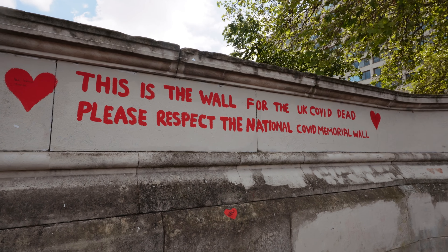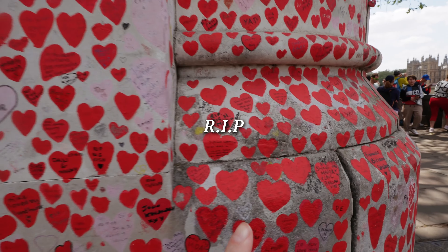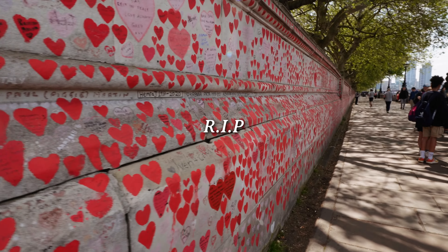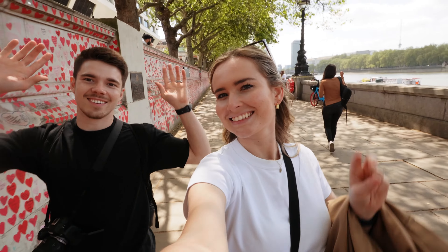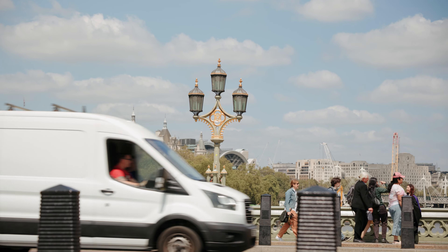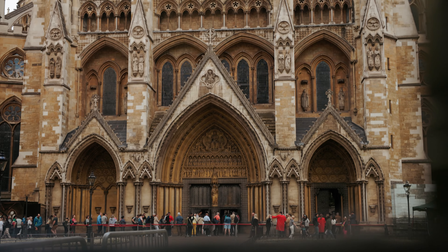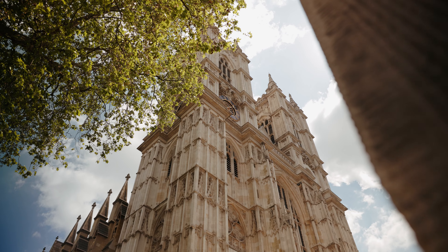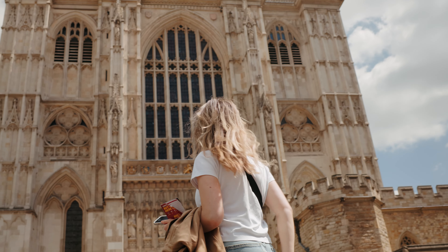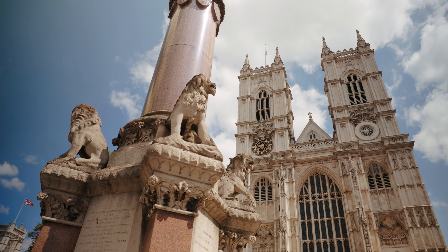We found this COVID wall — it has all these love hearts along it with names of people who have passed away because of COVID. It's huge and goes along all the riverbank. We then started to get really hungry so we made our way to lunch, but of course we had to stop by Westminster Abbey along the way. Westminster Abbey is actually a World Heritage Site and has been the coronation church since 1066. It has hosted numerous royal weddings, funerals and other significant events in British history.